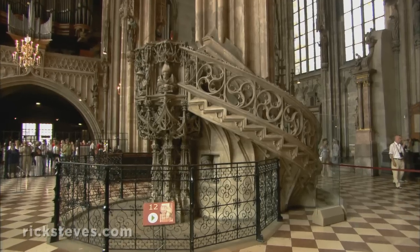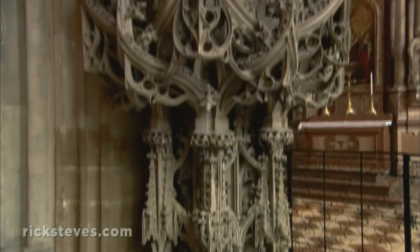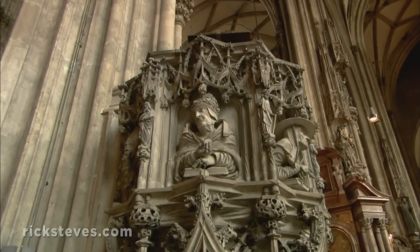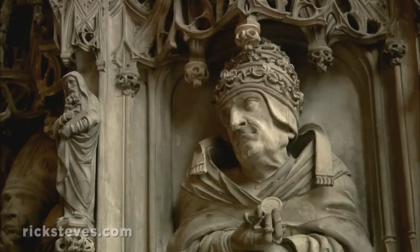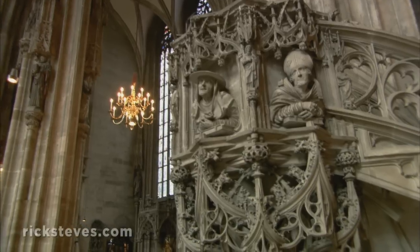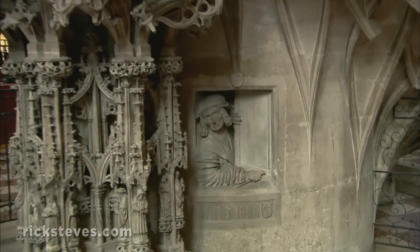The Gothic pulpit, carved from sandstone, is a masterpiece. Its busy symbolism legitimized the gospel message, which was read from its lectern. Readings were literally and figuratively supported by the four Latin church fathers. Below it all is a self-portrait of a self-assured artist proud of his creation.